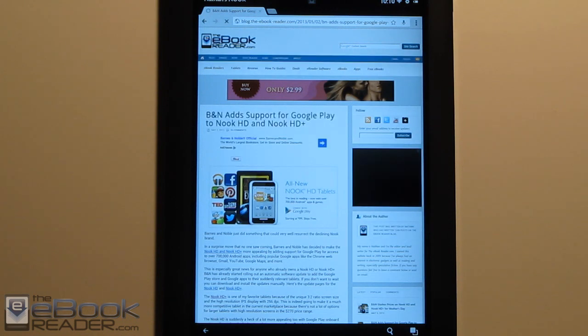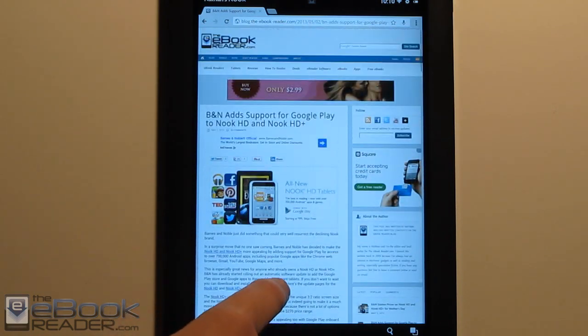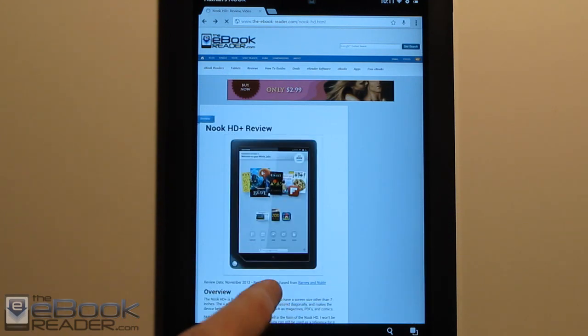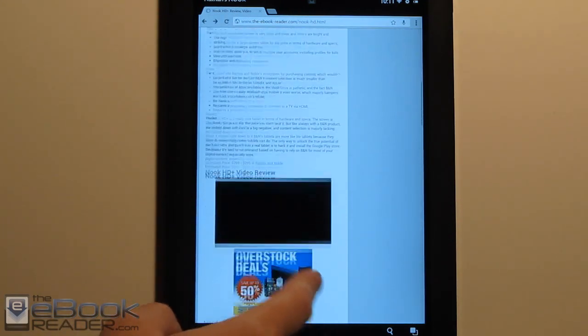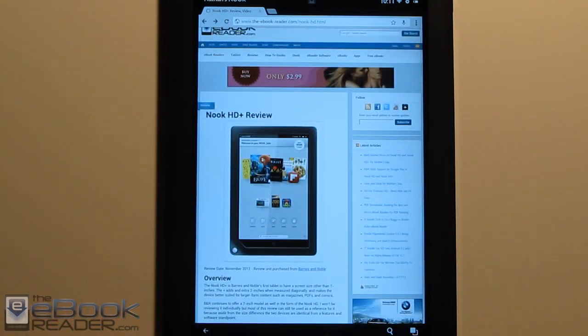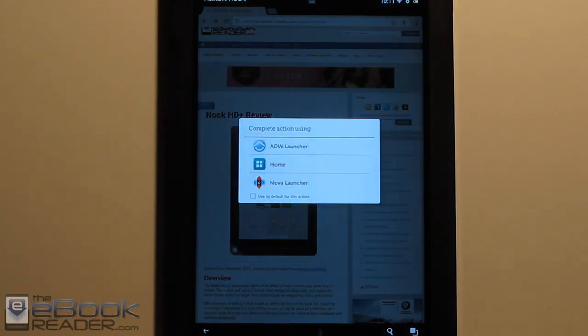It's basically the same device — all the stuff is the same as it was before, except now we have access to the Google Marketplace and Google Apps. I'm not going to cover a lot of the details from the original review; I'll leave that linked here along with the video. It covers the Nook features, the reading features and all the Nook software features. What I'm going to focus on today is showing you what has changed.